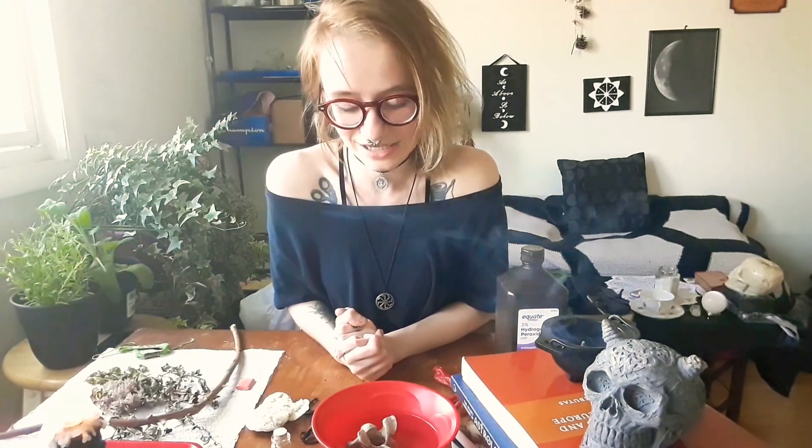Anyways, that is my bones in witchcraft video. Hope everyone liked it and got a little bit inspired to use bones in their practice. If not, that's totally okay — if you're here just to gawk at different bones, that's totally cool too. Follow me on all my social media, follow me on Witches and Pagans Amino, join the coven and subscribe if you have not done so already. Until next time, I will see you guys.